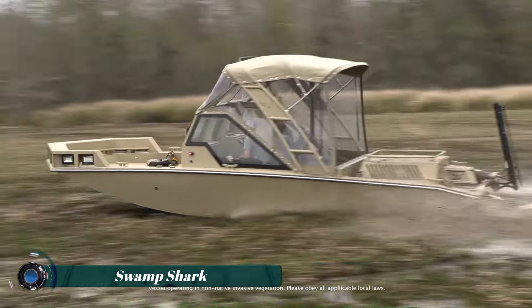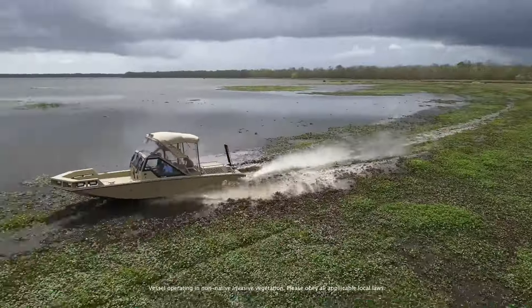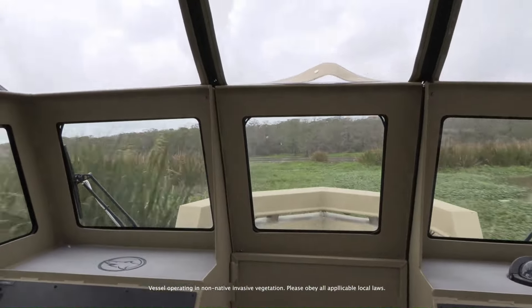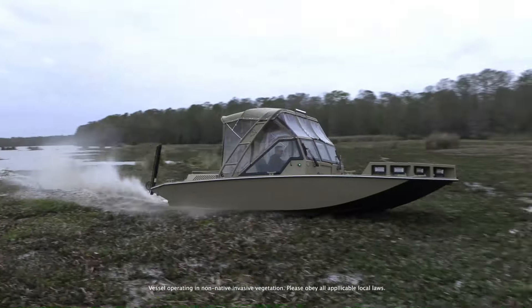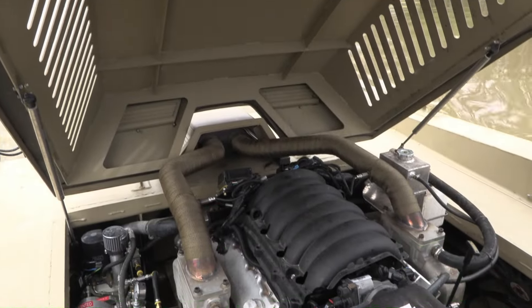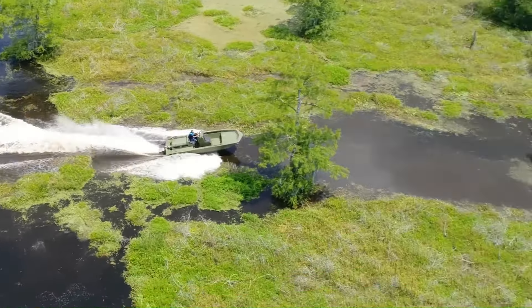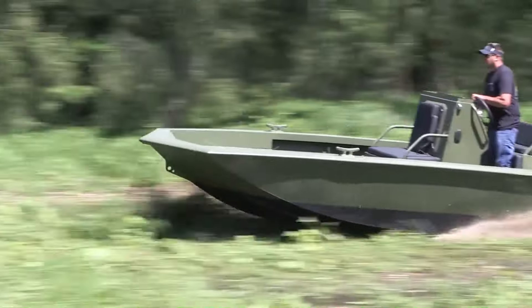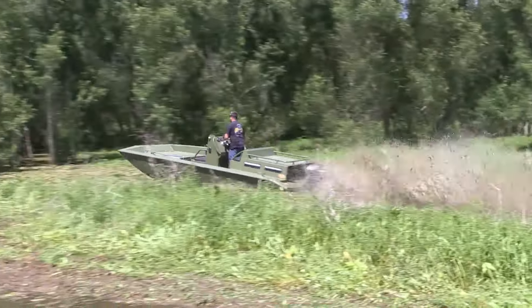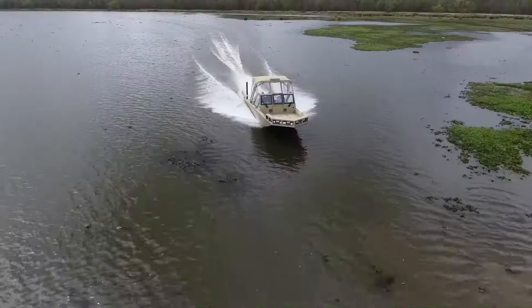The Metal Shark Swamp Shark is a cutting-edge, high-performance vessel equipped with the Swamp Shark propulsion system, designed for extreme shallow water and overland navigation. Built by Metal Shark, a leading boat manufacturer, this vessel is designed to handle the harshest environments with ease. Its rugged aluminum hull can push through mud, vegetation, and debris-filled waters while maintaining speed and power.